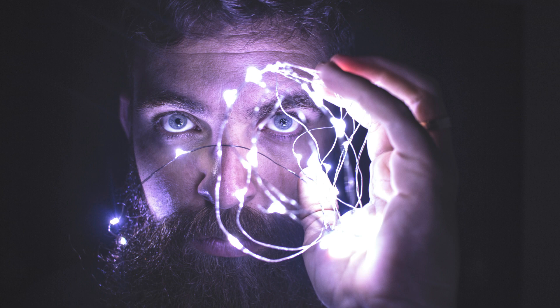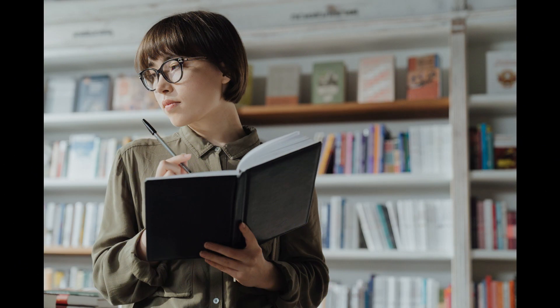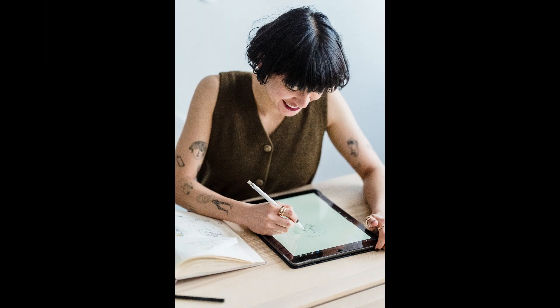Tip 6: Brainstorm. Set aside some time to brainstorm ideas for your novel. Write down everything that comes to mind, no matter how outlandish it may seem. The aim is to get your creative thoughts flowing. You can always refine your ideas later.